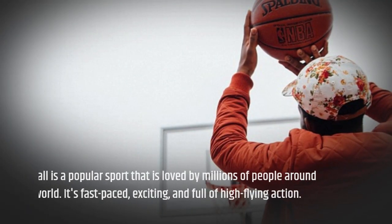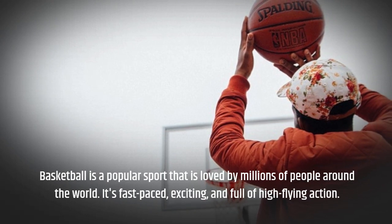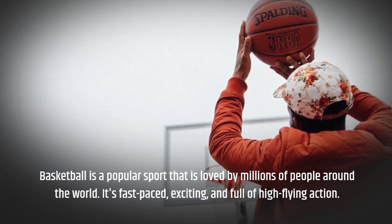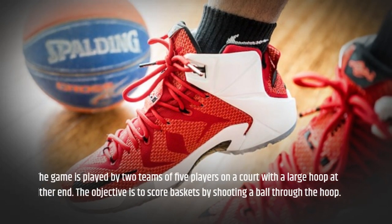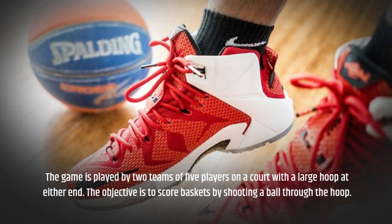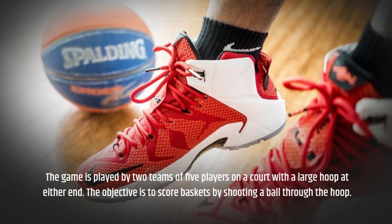Basketball is a popular sport that is loved by millions of people around the world. It's fast-paced, exciting, and full of high-flying action. The game is played by two teams of five players on the court with a large hoop at either end. The objective is to score baskets by shooting a ball through the hoop.